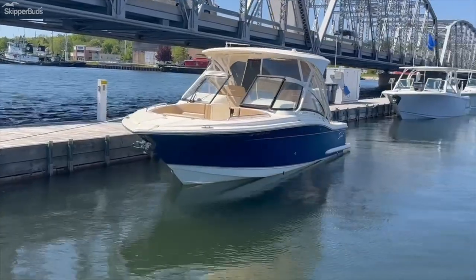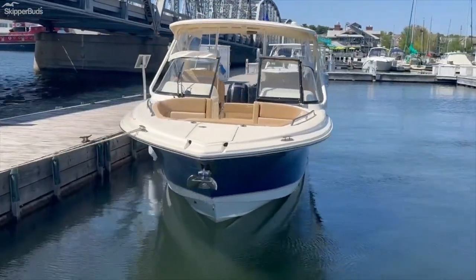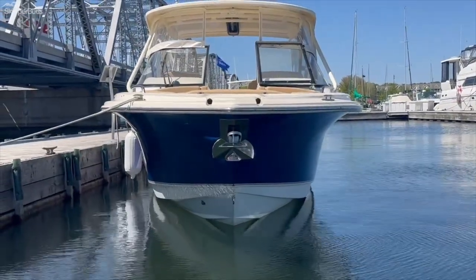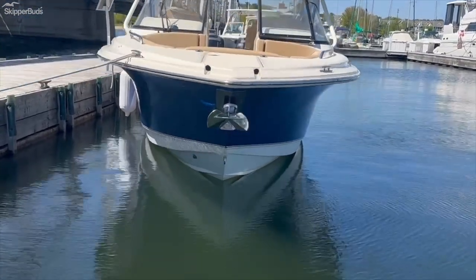This boat was sold new by Skipper Buds. Check out that bow flare — that will ensure a very dry ride.